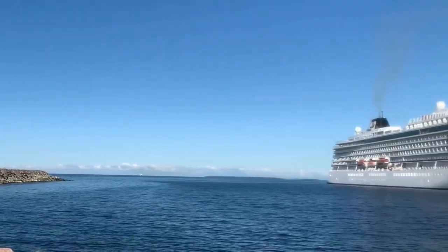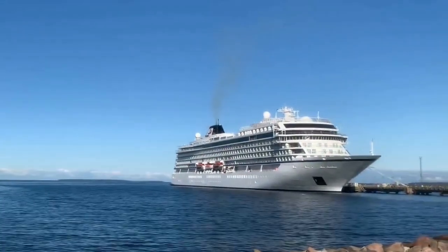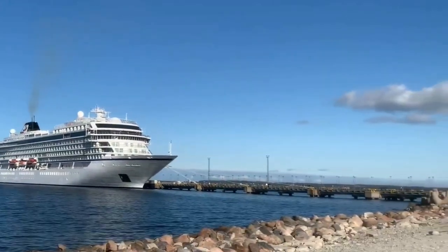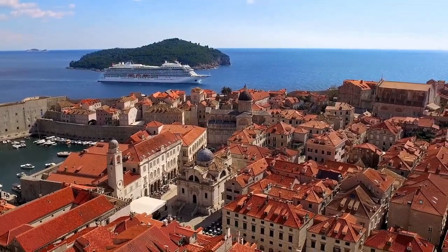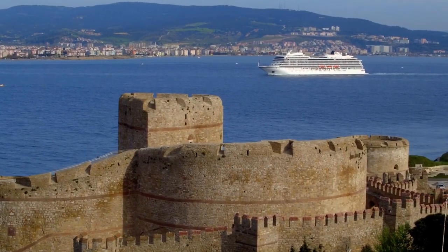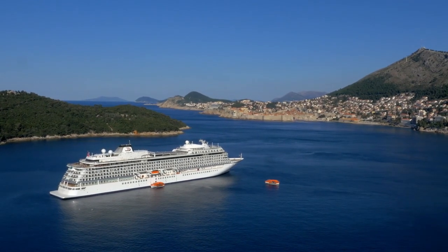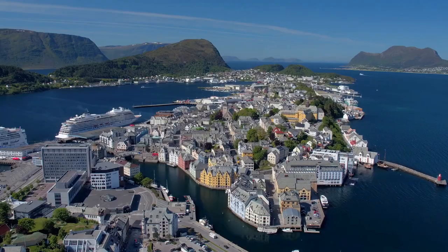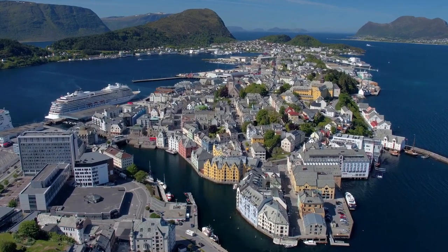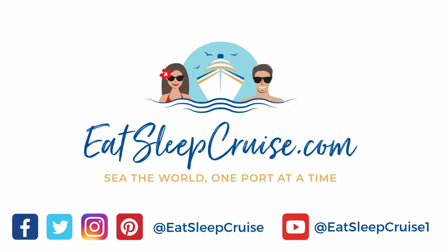And there you have it — that's our honest review of a Viking ocean cruise on Viking Jupiter. We'd love to hear from you, so let us know in the comments section if you've ever cruised on a Viking ocean cruise and give us your review. I'm DB from Eatsleepcruise.com — if you enjoyed this video, we'd really appreciate a thumbs up. Make sure to subscribe to the channel and hit that notification icon so you get updated when we put out brand new videos. You can also find us on social media at Eatsleepcruise.